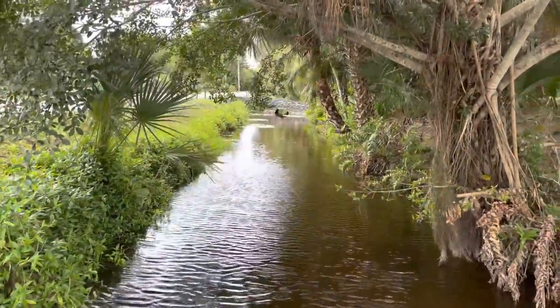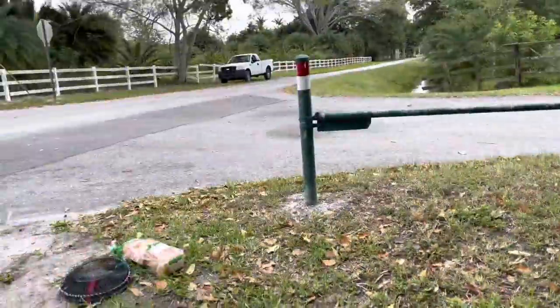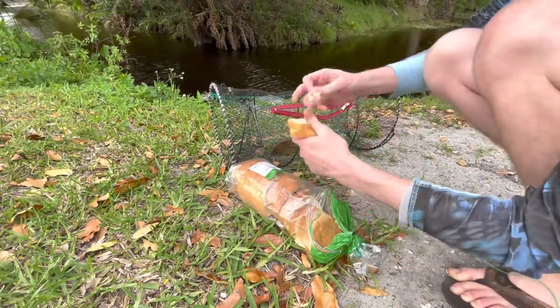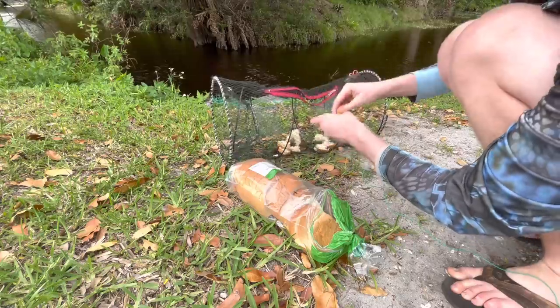This is like the hot spot right here because it's like the big intersection for these canals — you got the canal going this way, canal going this way, a canal over there going this way, and a canal over there. It's literally an intersection. Let's set up the first trap and get going. There we go — let's give this one a couple pieces, break it up a little bit. There's a gar swimming right by it — we don't want the gar.